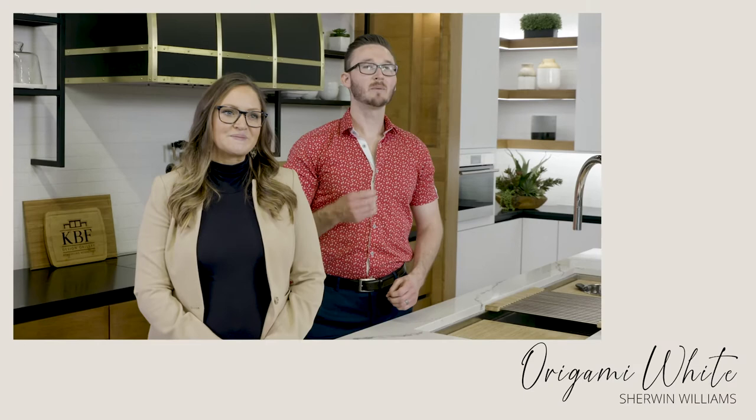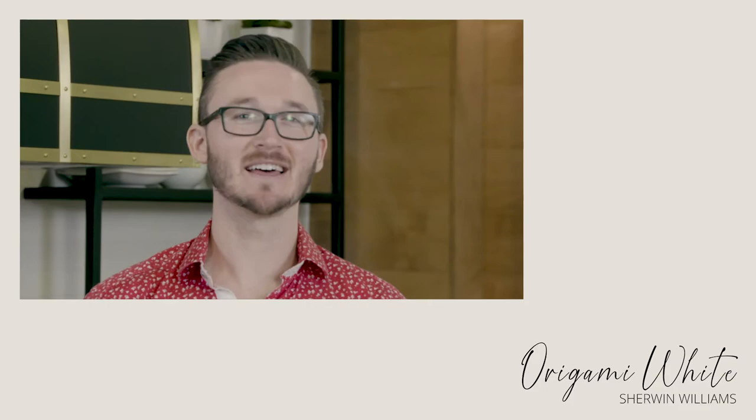Origami White from Sherwin-Williams is a neutral white that is nicely balanced. It has a very slight undertone that makes it not as cold as a pure white. We used it throughout the living areas in this home remodel and you can see how warm and inviting it is.